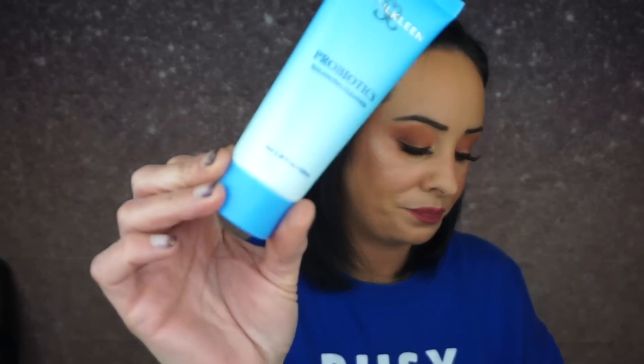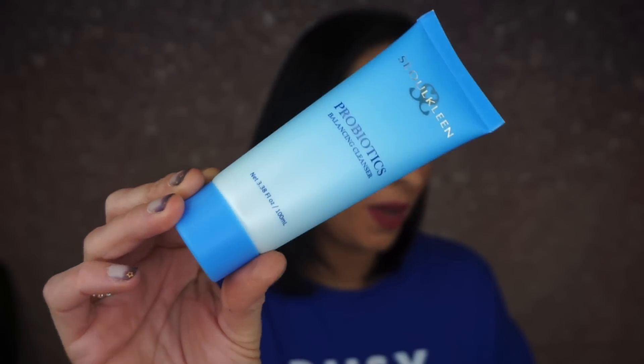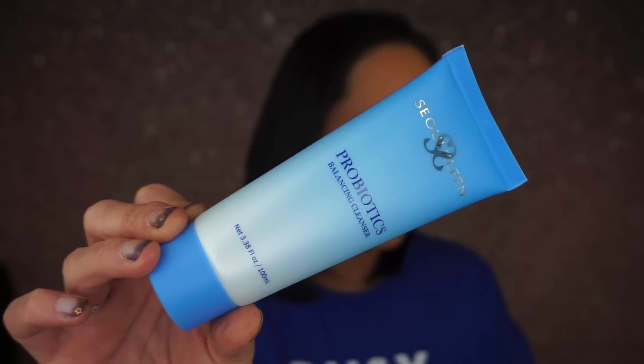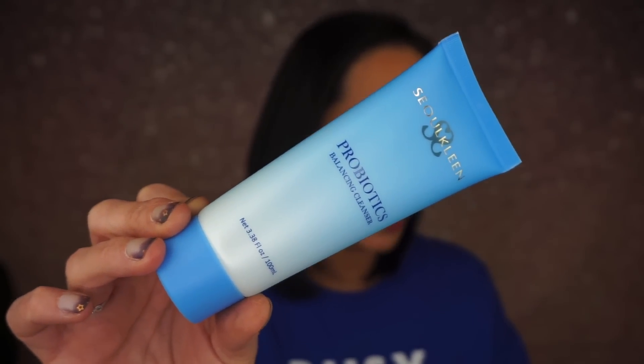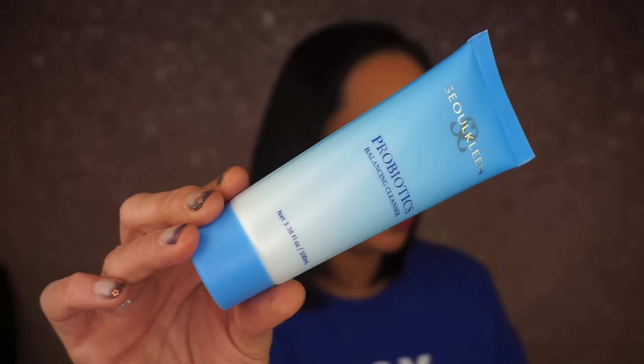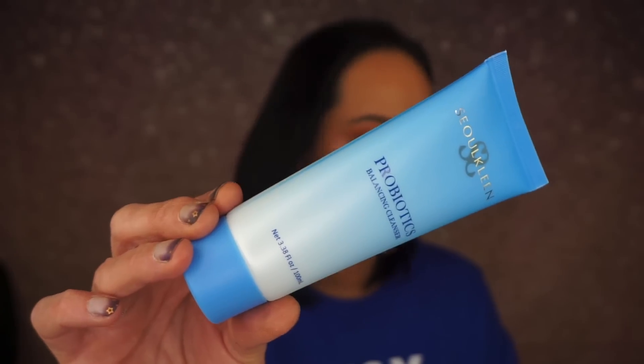The next thing is a probiotic balancing cleanser. I like getting cleansers. This retails for $25 — not bad. Not only does this cleanser help remove buildup, excess oil, and makeup, it helps reduce inflammation with soothing allantoin, balance your skin with probiotics, and helps keep acne-causing bacteria in check with lauric acid. So we got a face cleanser — I'm not mad at getting a face cleanser at all.